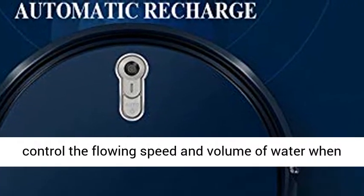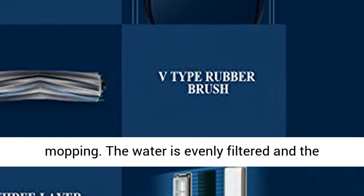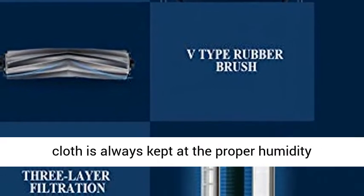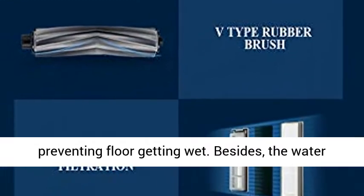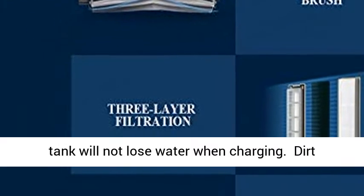Accurately and intelligently controls the flowing speed and volume of water when mopping. The water is evenly filtered and the cloth is always kept at the proper humidity, preventing the floor from getting wet. The water tank will not lose water when charging.